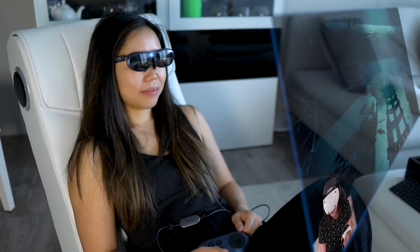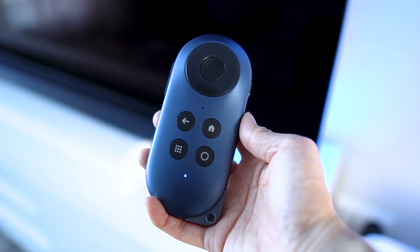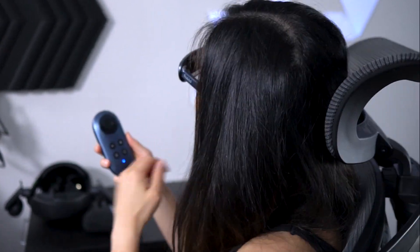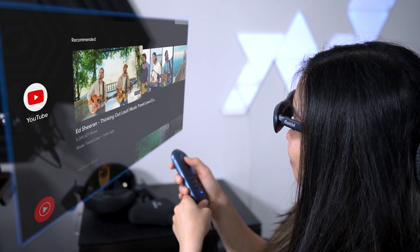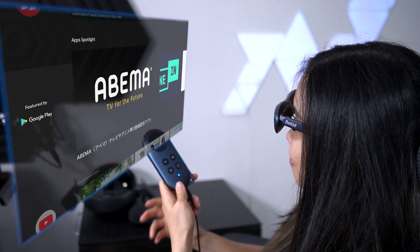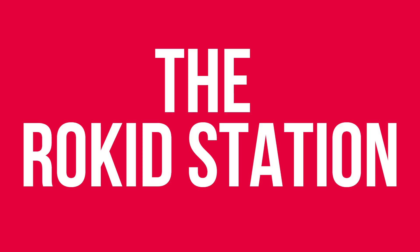Rokit has released a new device, the Rokit Station — a perfect sidekick for the Rokit Max glasses you might have heard of. Those glasses that project a virtual cinema before your eyes. But what is the Rokit Station?